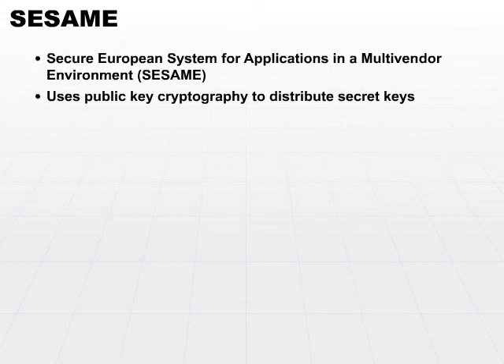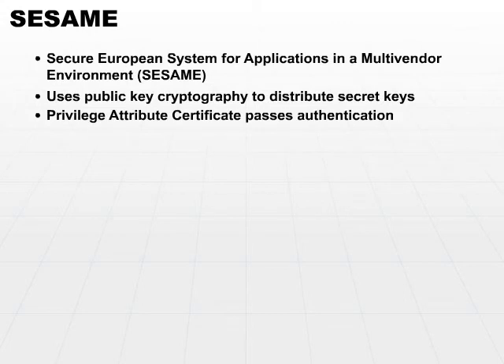The mechanism that SESAME uses to exchange information, very similar to the Kerberos ticket, is called a Privileged Attribute Certificate. This contains the necessary key information and the authentication package that's passed back and forth between the authentication server, the subject, and the object. It's a very similar implementation to Kerberos, but using slightly different mechanisms, and this system was designed by European organizations to be used in Europe.